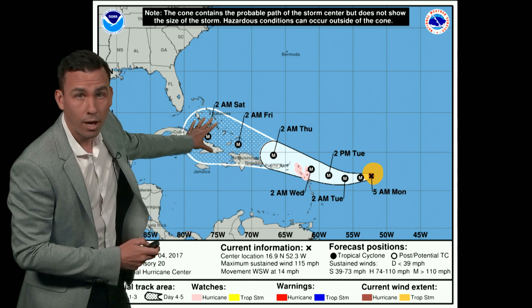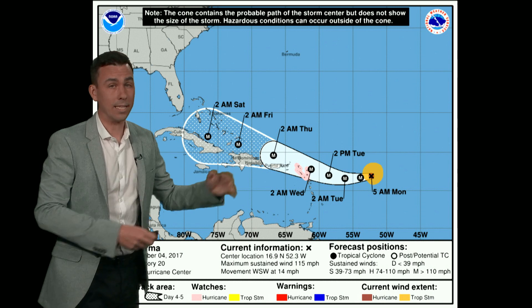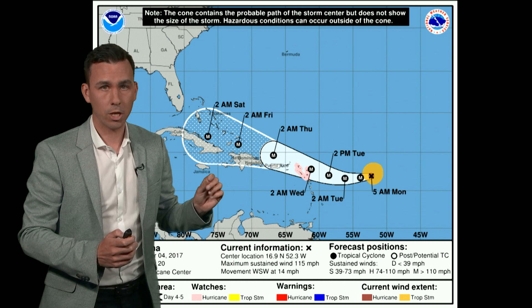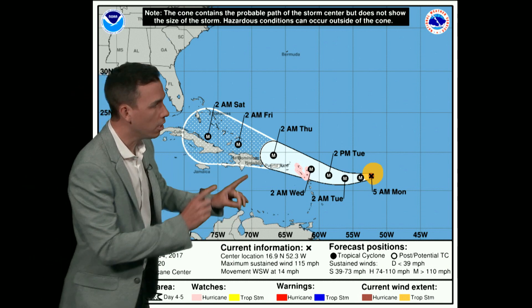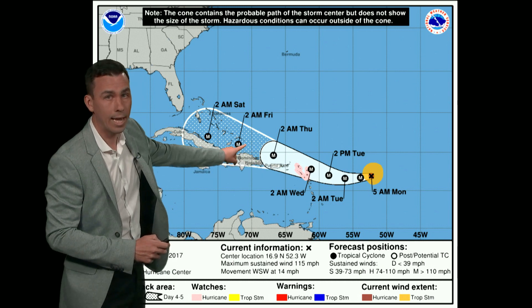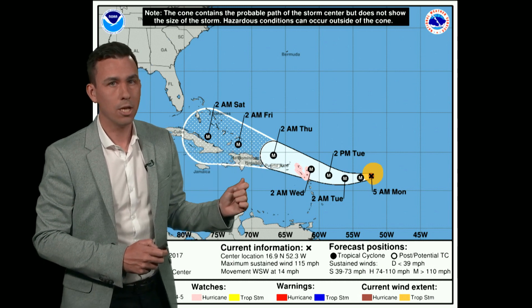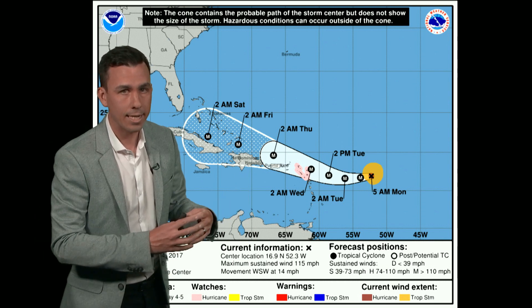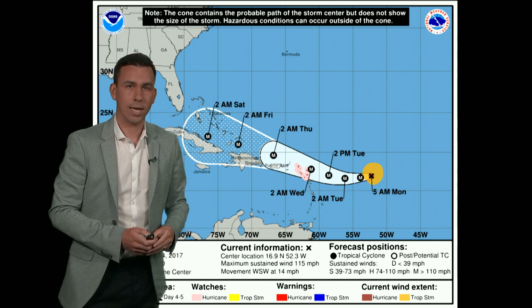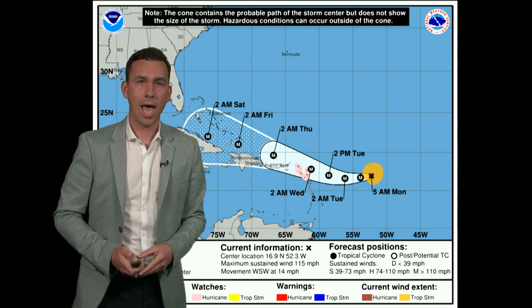Now, later on, after days four to five, the track takes it close to the United States, but it is way too early to tell what impact, if any, Hurricane Irma could have on the United States. What does look likely is that Hurricane Irma will remain as a major hurricane as it stays in close contact with very warm tropical seas during the next five days, staying as a Category 3 or even strengthening further during the next few days. So it is something we are keeping a very close eye on here at the Met Office.